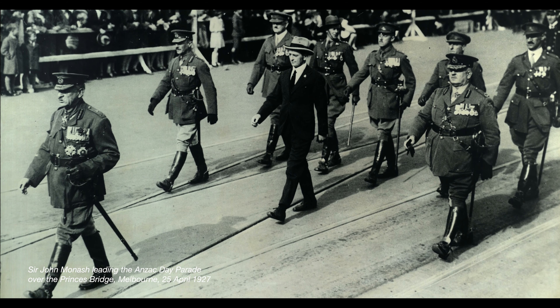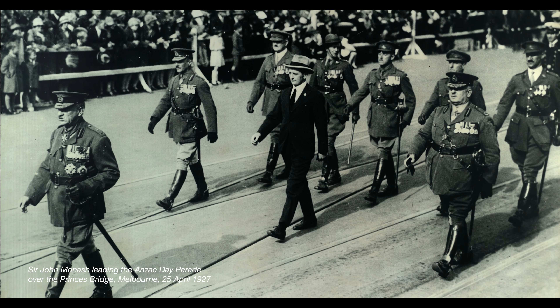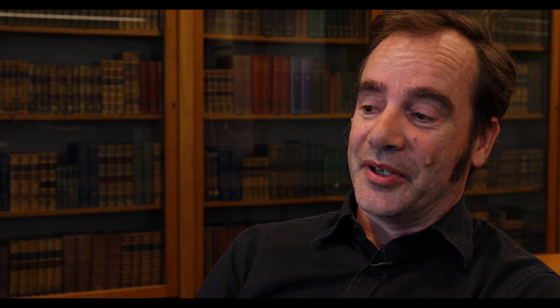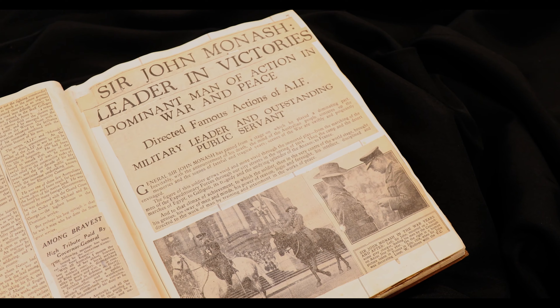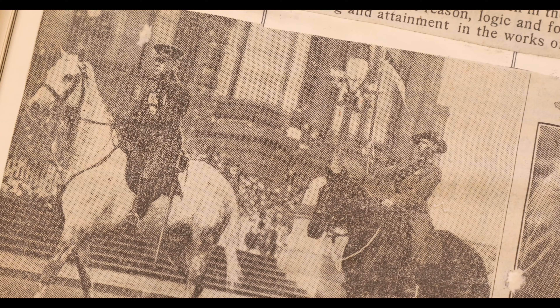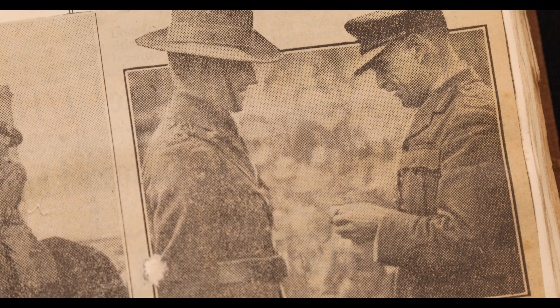This was obviously a very personal moment for Monash. Not only is he back in Melbourne, not only is he heading the Anzac Parade, but he's also walking across Princess Bridge — the bridge that he helped to build when he was a young man. So there must have been a lot going through his mind. It's a bridge that connected him to Melbourne, it's a bridge that connected him to his past, to his days as a student here in Melbourne.